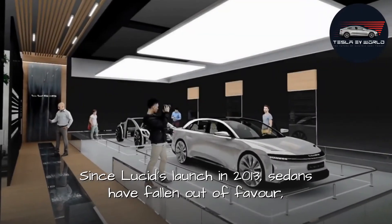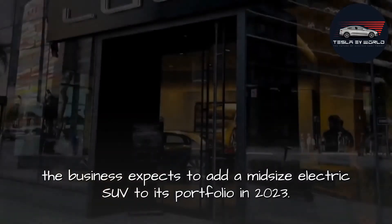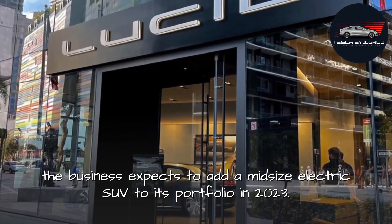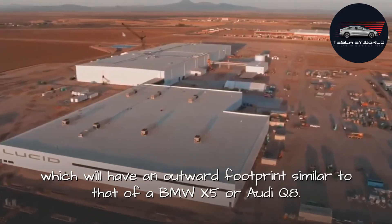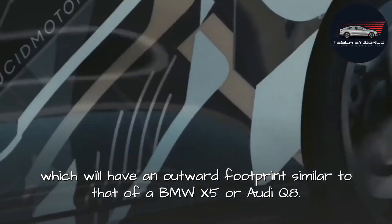Since Lucid's launch in 2013, sedans have fallen out of favor. The business expects to add a mid-size electric SUV to its portfolio in 2023, based on the company's upcoming Project Gravity concept, which will have an outward footprint similar to that of a BMW X5 or Audi Q8.